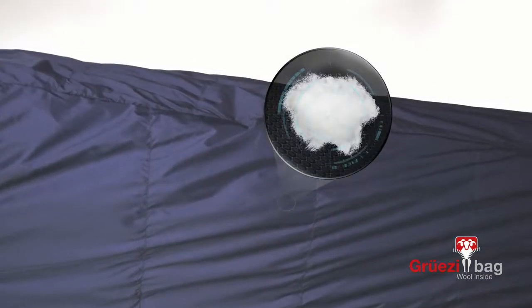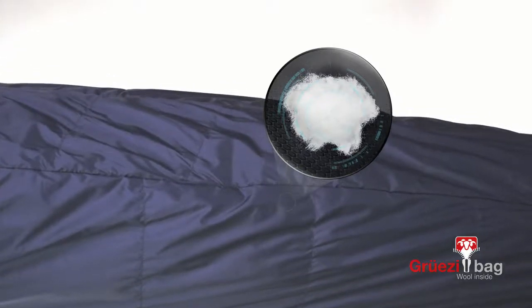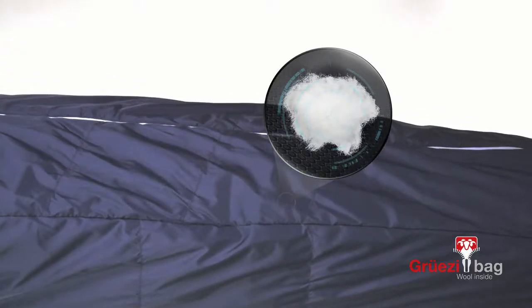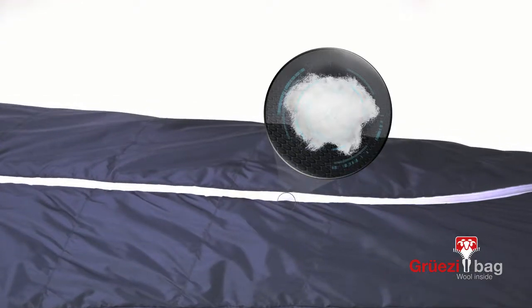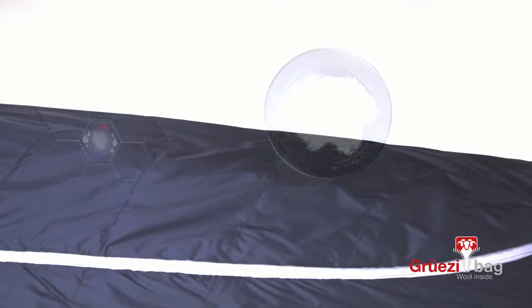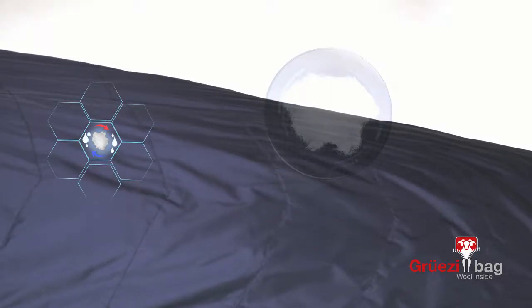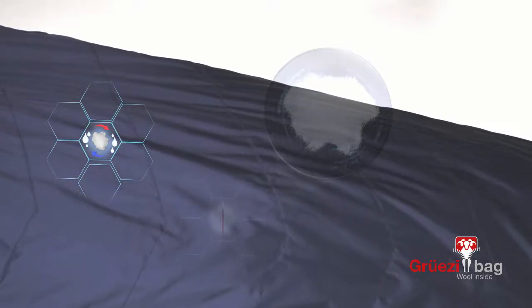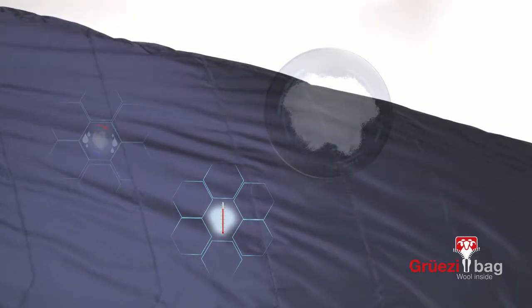Wohl works like natural air conditioning. It balances fluctuations in temperature and humidity. This makes you sleep better, and if you sleep well, you wake up fitter. For climate regulation, Wohl can absorb humidity and release it again, which regulates the temperature in the sleeping bag.